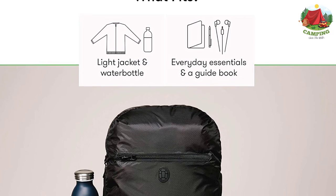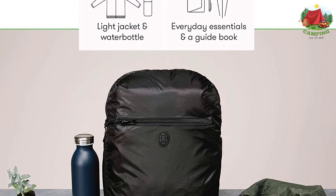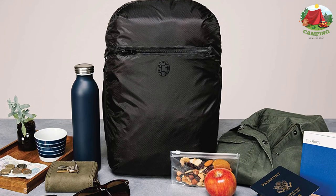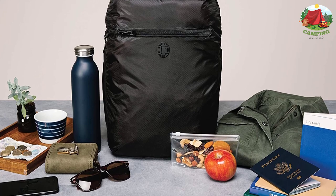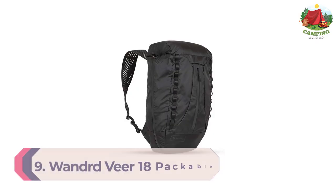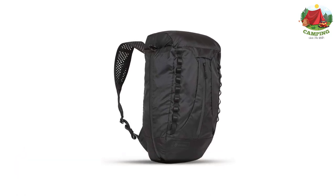This bag easily fits underneath an airline seat, and removable straps ensure the bag can fold into any larger backpack when not needed. You can drop off your luggage at the hostel and set out for a day of sightseeing with ease.